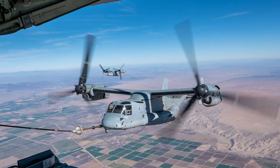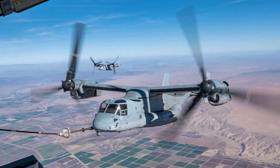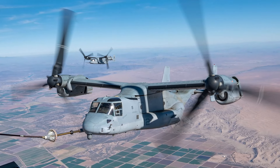And that, guys, was the 9 best US Marine Corps helicopters. We hope you've enjoyed today's video — stay tuned for more interesting videos from the Buzz. We'll see you guys next time, bye-bye!